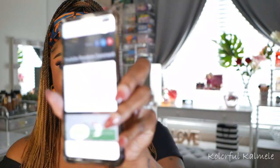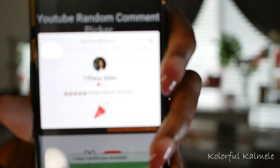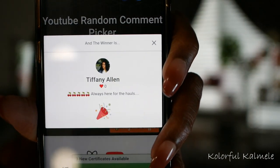Winner number one will win the Nubian kit — hopefully they like purple! Winner number one wins the Nubian kit with the palette and the two lip balms. Let's see... winner number one is Tiffany Allen! Her comment says 'Always here for the hauls.' Congratulations Tiffany, you won the Nubian Royal kit — hopefully you don't already have it!